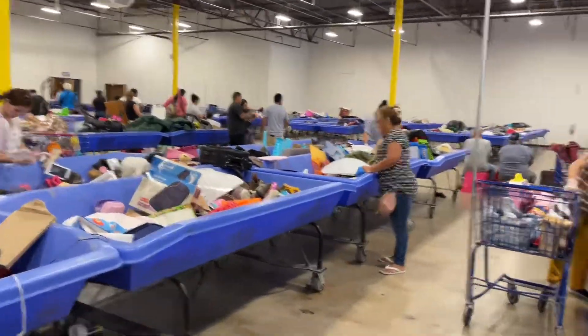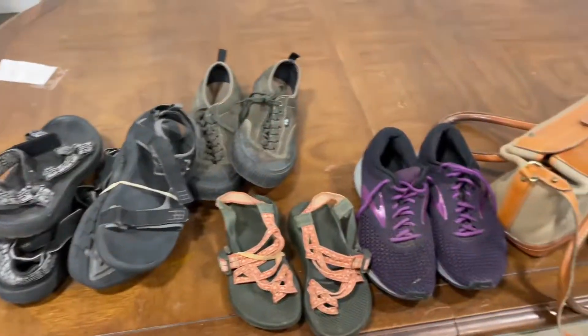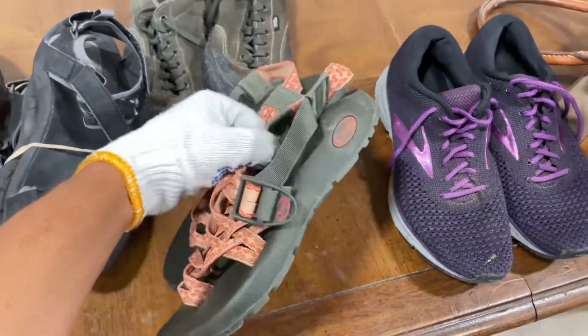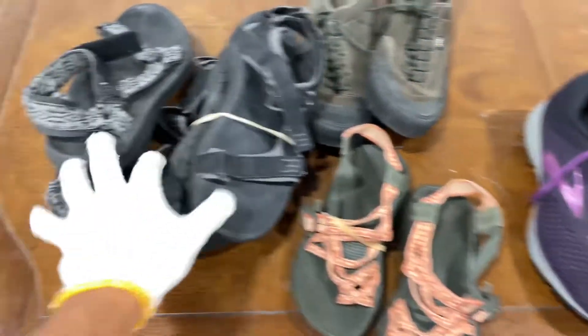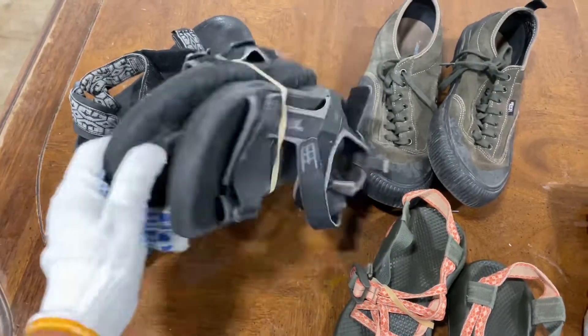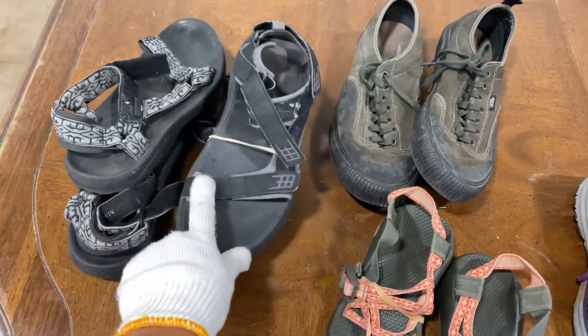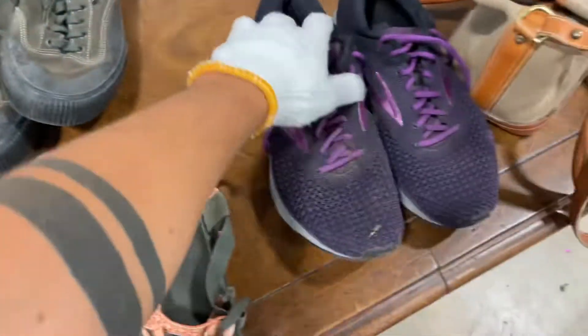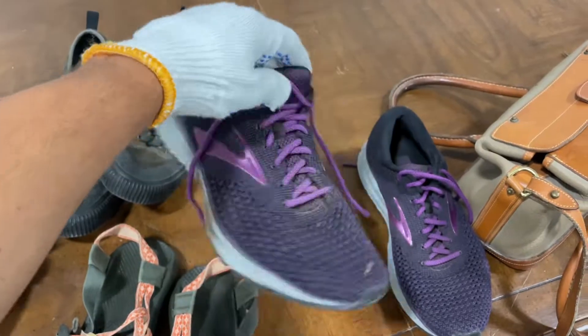The second rotation was crazy. Picked up these Chacos — very clean, should get 30 for those. Two pairs of Teva sandals, should get 15 to 20 for those. And these hiking Vans and Brooks — great brand, should get about 30 each.